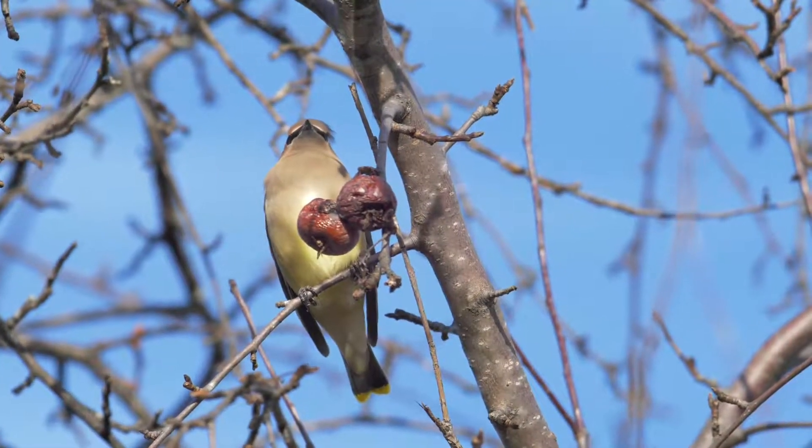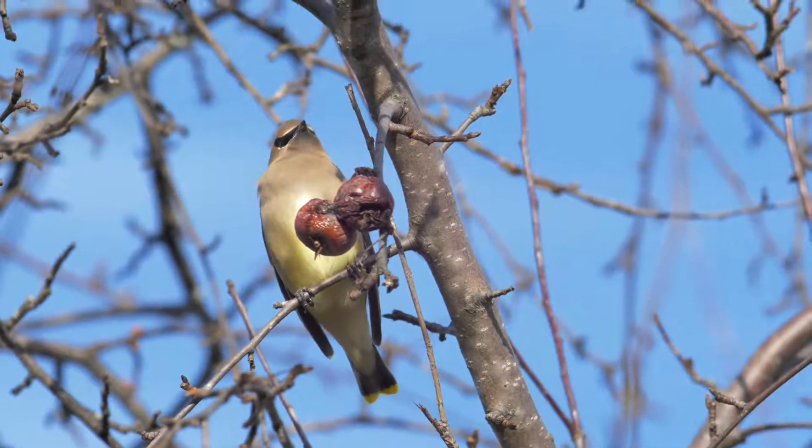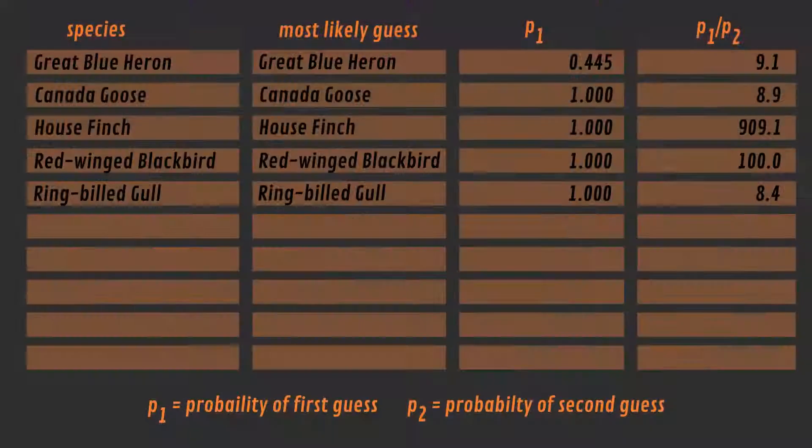Challenge number 6 is the Cedar Waxwing, and this one might be more difficult due to the lower quality of the audio file. But yet again, BirdNet identifies our species as the Cedar Waxwing. The Bohemian Waxwing is the second guess, but that only came in at a probability of 0.2. I find it quite impressive that a computer program can distinguish between these two species.